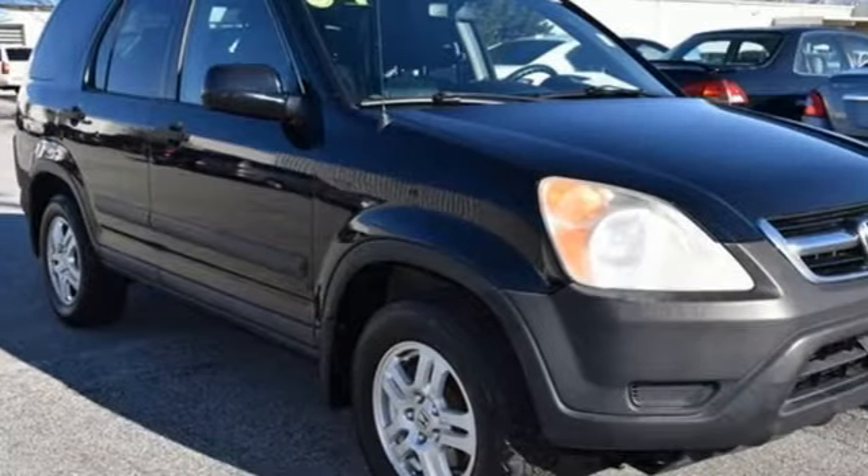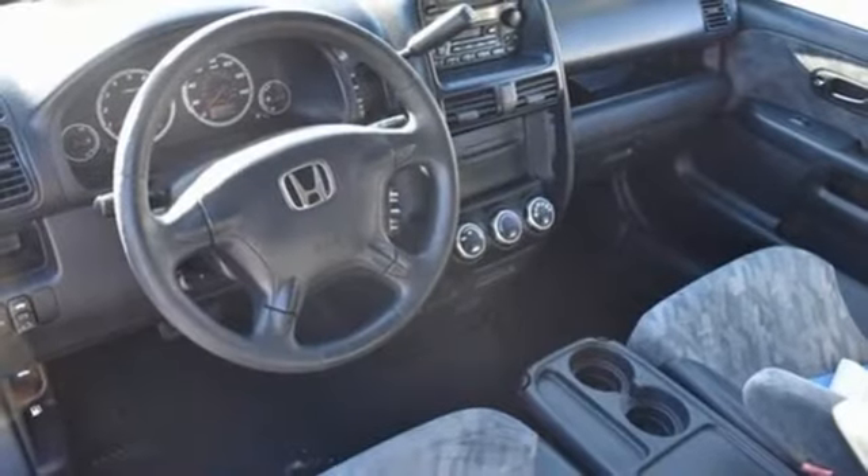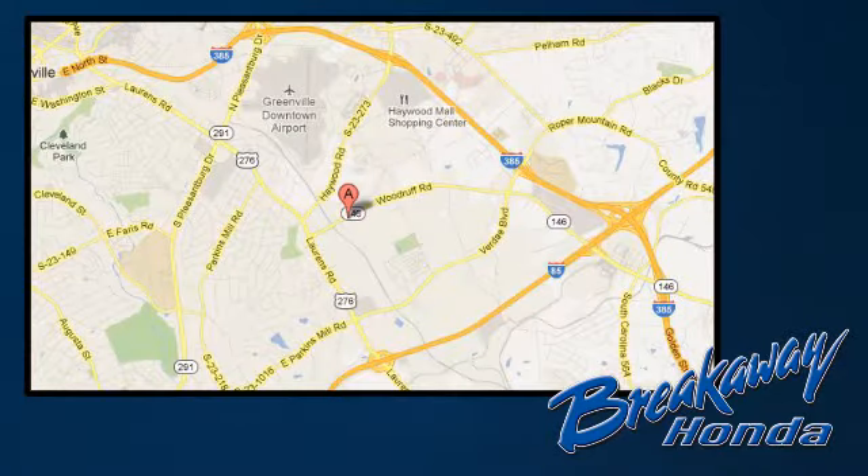The 2004 CR-V received 5 stars across the board in crash tests. See it for yourself today. Call, click or stop in today. We're conveniently located at 330 Woodruff Road in Greenville, South Carolina.